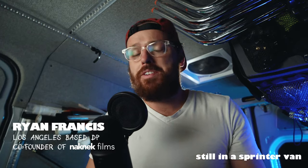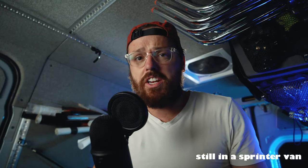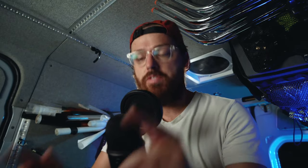Alright guys, welcome back to The Obsessive DP. Today we're doing something a little bit different. This is the start of a series of videos critiquing other YouTubers' videos.